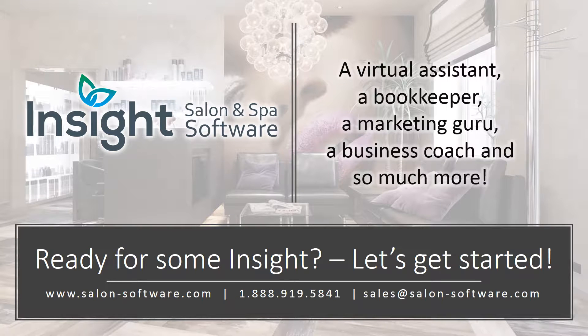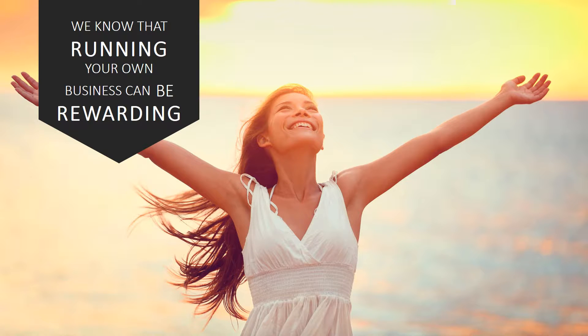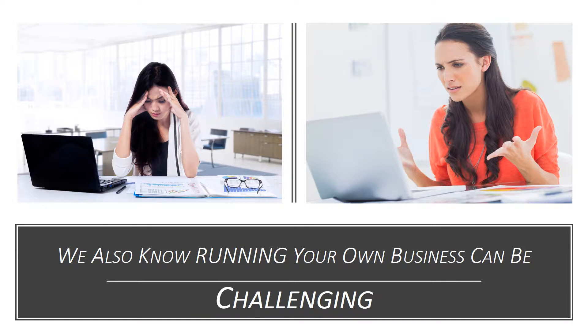Insight Salon and Spa Software: a virtual assistant, a bookkeeper, a marketing guru, a business coach, and so much more. Ready for some insight? Let's get started.